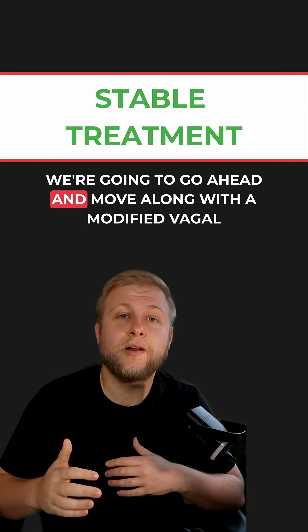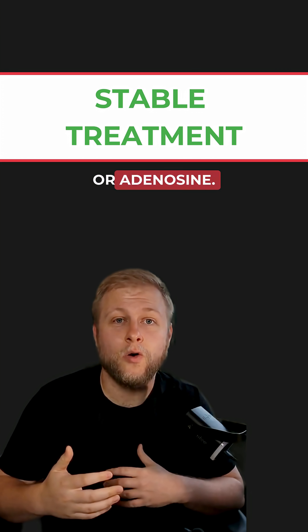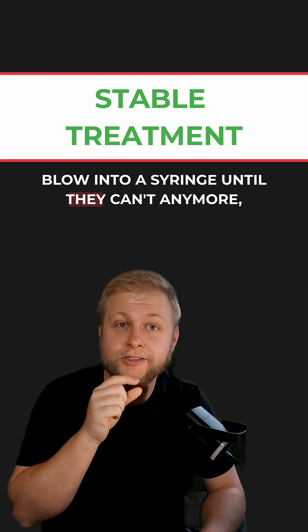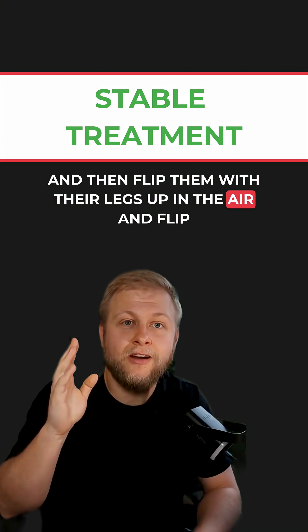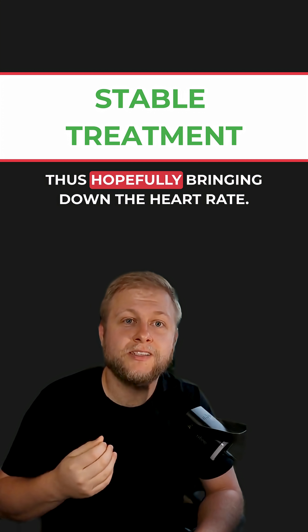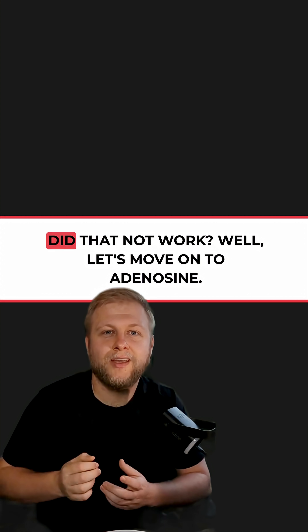If the patient is stable, we're going to go ahead and move along with a modified vagal or adenosine. For a modified vagal, you're going to have them sit up, blow into a syringe until they can't anymore, and then flip them with their legs up in the air and onto their back. This will trigger a vagal maneuver, thus hopefully bringing down the heart rate.